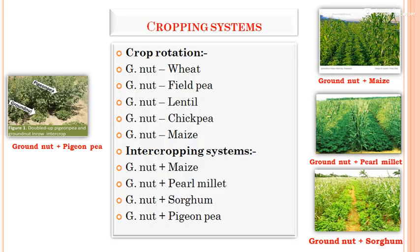Regarding the cropping system, groundnut is a leguminous crop that benefits the next rabbi season crop. Crop rotations include groundnut followed by wheat, field pea, lentil, chickpea, or maize. For intercropping, two or more crops are grown simultaneously on the same land over the same period with a defined row proportion. Examples include groundnut plus maize, groundnut plus pearlmillet, groundnut plus sorghum, and groundnut plus pigeon pea.